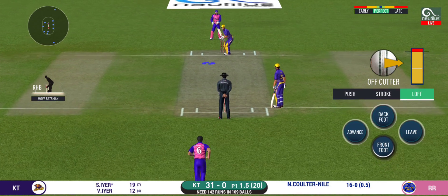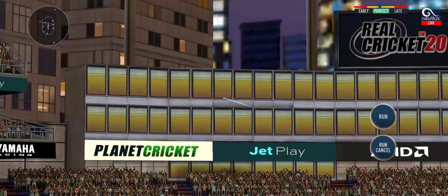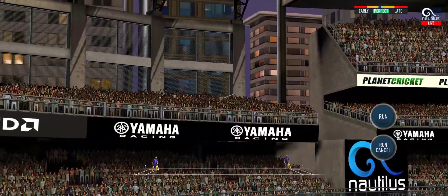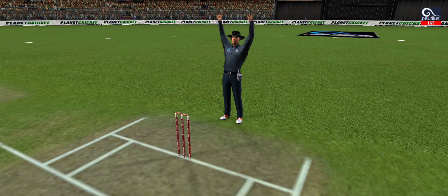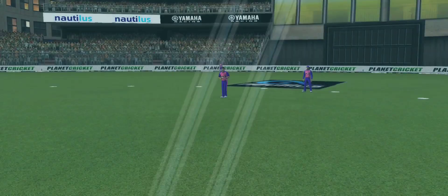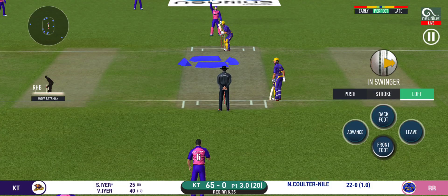Wonder where the next one is going. Straight up in the air and that's a six!